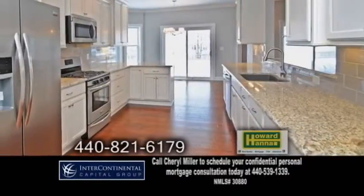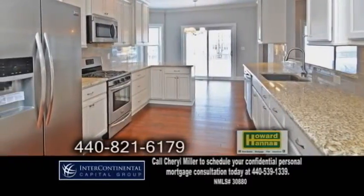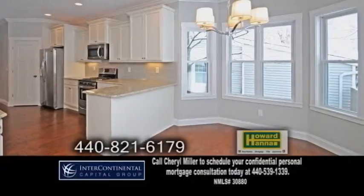The gourmet kitchen has granite counters, hardwood floors, a bay eating area, and all the appliances are included.